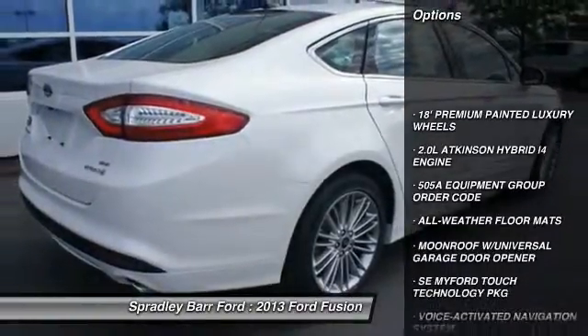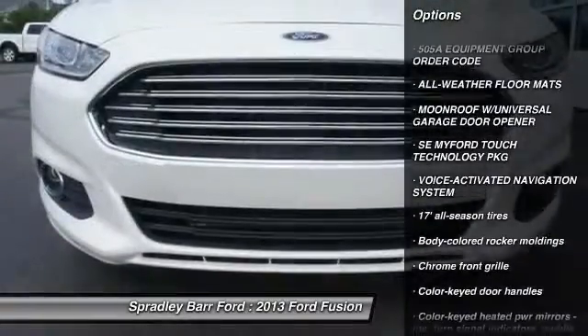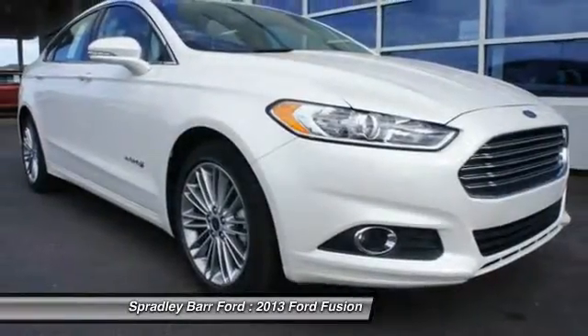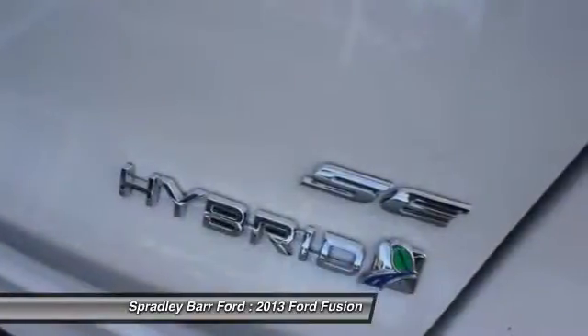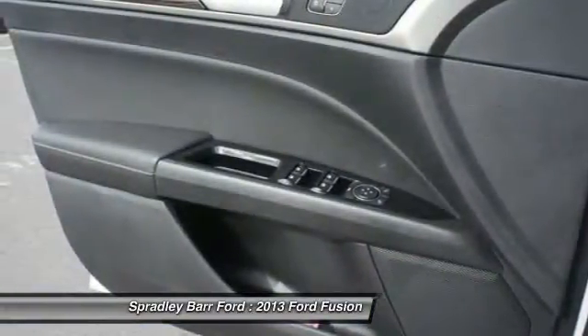Dual front airbags, power steering, home link garage door opener, floor mats, anti-theft security system, FWD, voice activated navigation system, side airbag, child safety rear door locks, rear window defroster. This beauty is sure to make you the talk of the neighborhood.